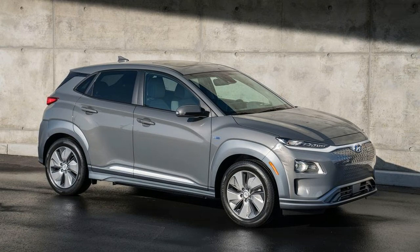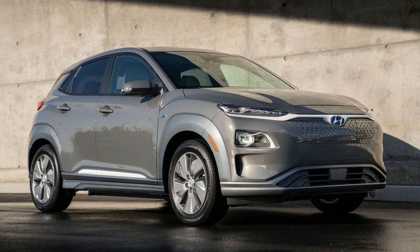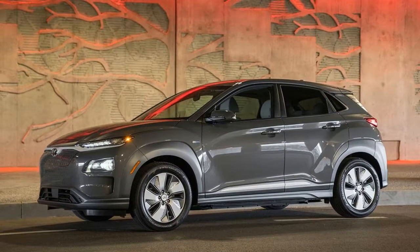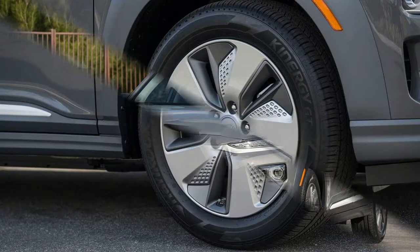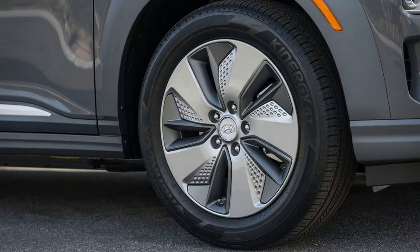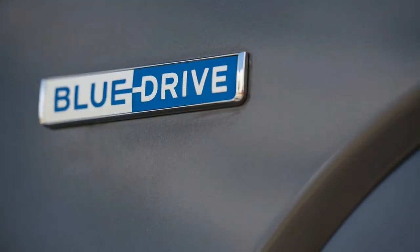A Level 2 charger, the kind you're most likely to install in your garage, will fully charge the battery overnight. The charging port is located at the front of the car, on the driver's side of the grille. There's a button beside it to begin charging the battery immediately — Hyundai research showed that customers were frustrated if the car was set to scheduled charging and they needed to go back inside to start charging right away.